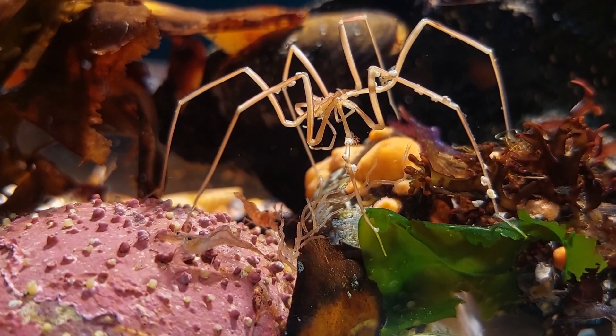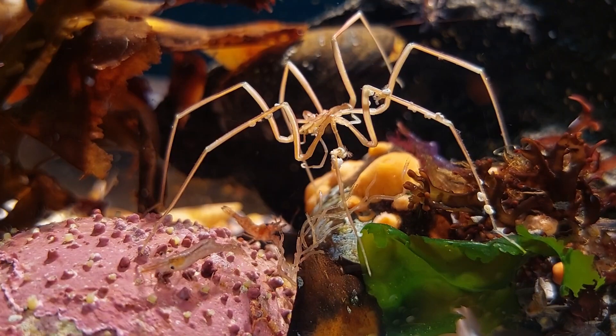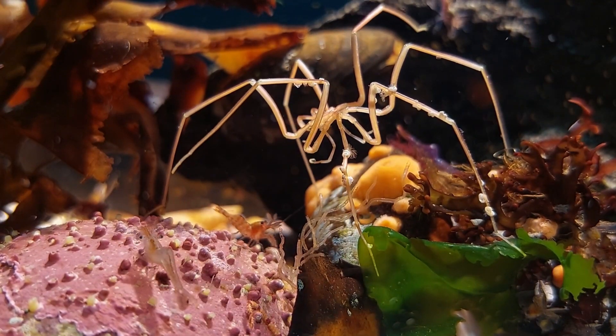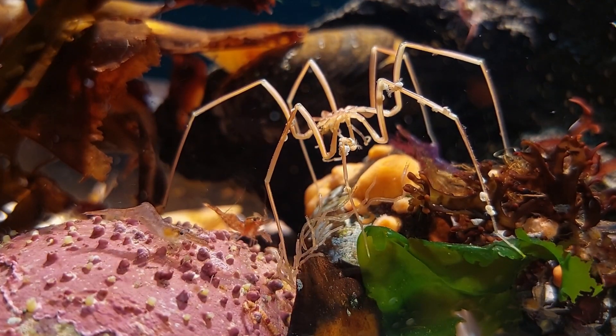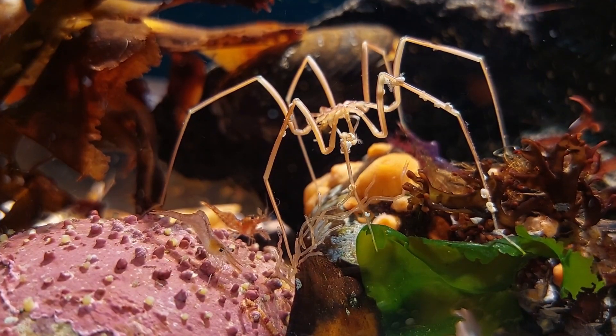I don't know if it's pelagic at first or not either. Most likely though I'm guessing the hatching never really happened, though it could have, and the offspring have ended up in the pump or going into the substrate. But I've seen no signs, so I'm not expecting to see any little sea spiders in there to be honest.